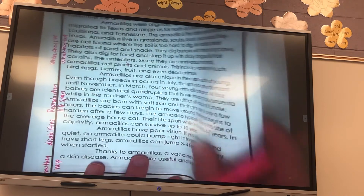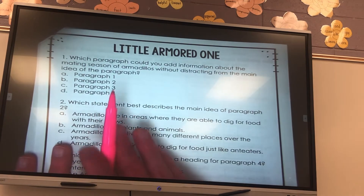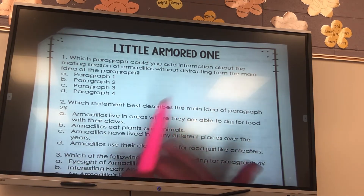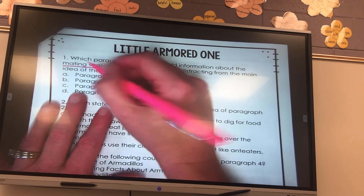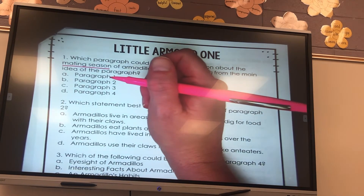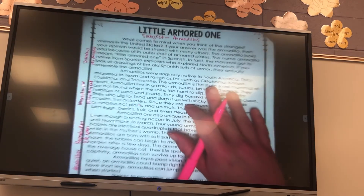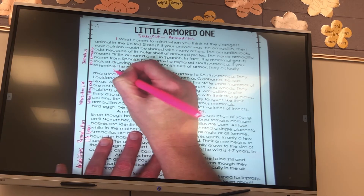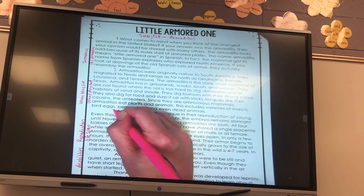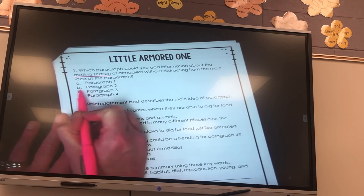My first question says: which paragraph could you add information about the mating season of armadillos without distracting from the main idea of the paragraph? I know that mating season has to do with reproducing, so I'm going to go back and look at which paragraph talked about reproduction. Paragraph one was introduction, paragraph two was where they live and what they eat, so paragraph three was about reproduction. I'm going to circle paragraph three.